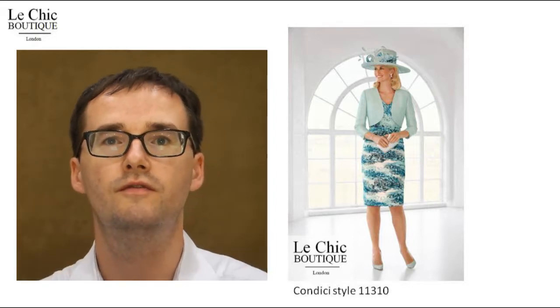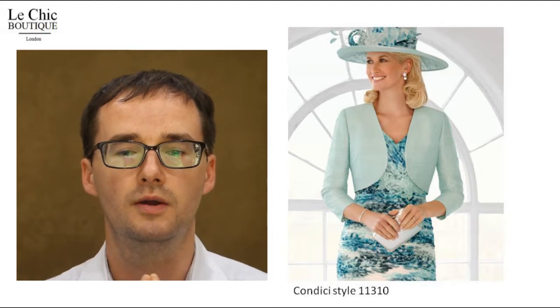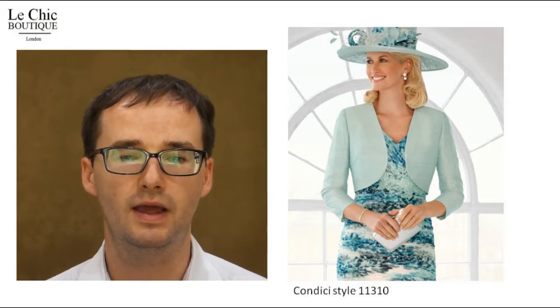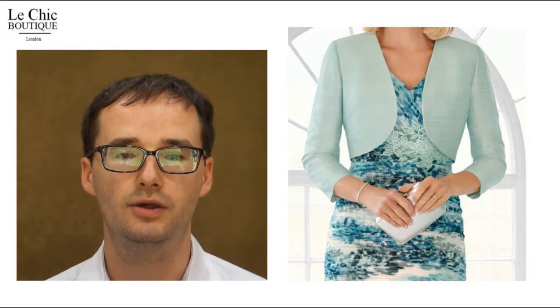Six, the V neckline. The dress's V neckline is also flattering for a variety of bust sizes, and combined with the lace applique waistline, creates an impression of a coveted hourglass shape.